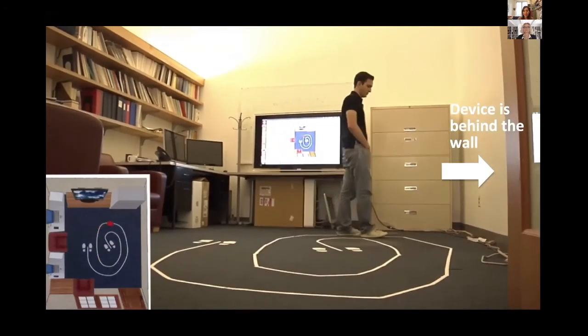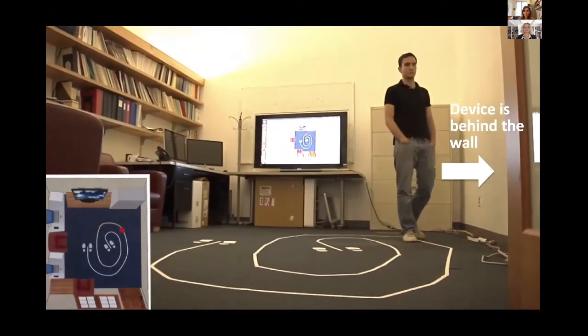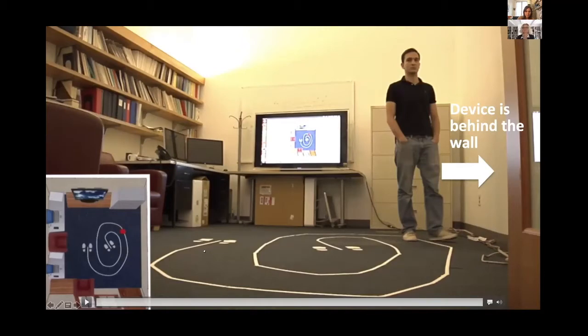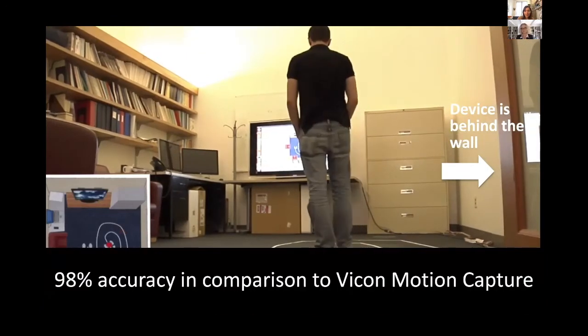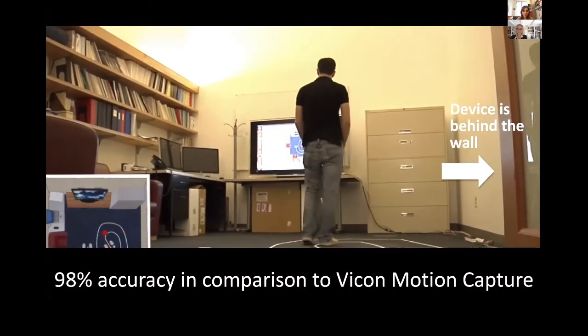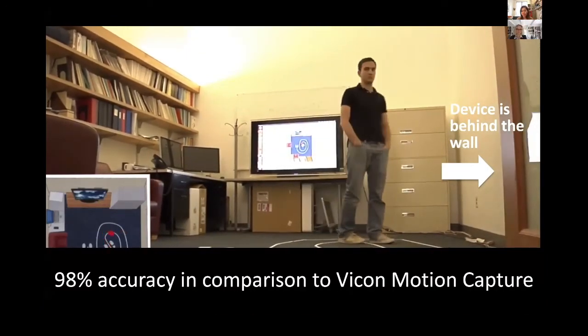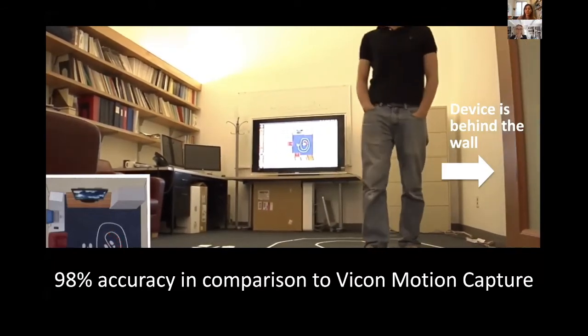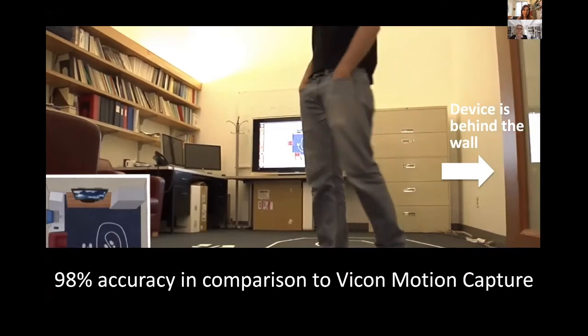It's all purely based on how his body changes the electromagnetic waves around him as he moves, and we are doing it from the adjacent office — the device is not even in the same room. This gives you something called gait speed, which is a very important metric for understanding a variety of diseases as well as fatigue. We compare the motion to a vital motion capture device equipped to measure exactly where the motion is, and the accuracy is 98 percent.